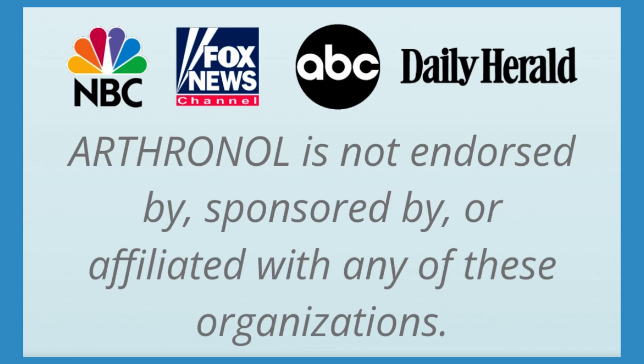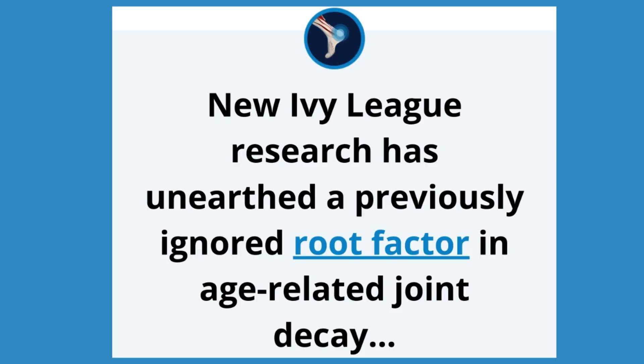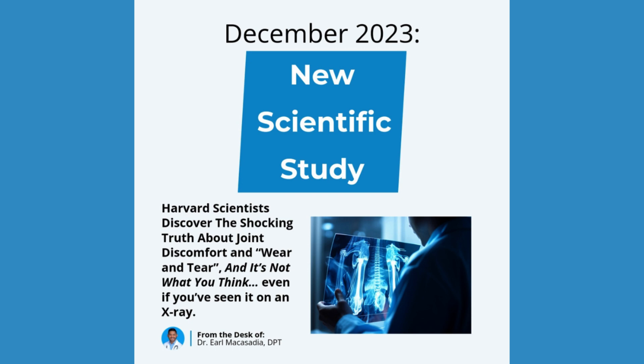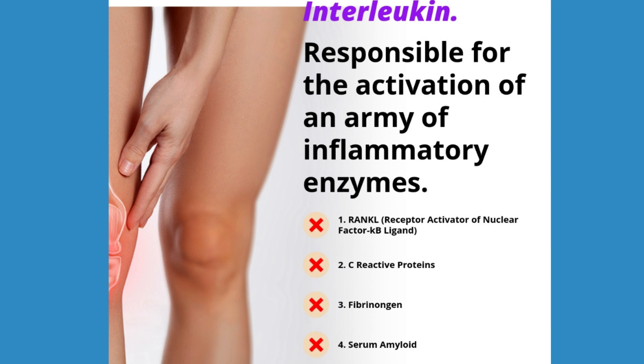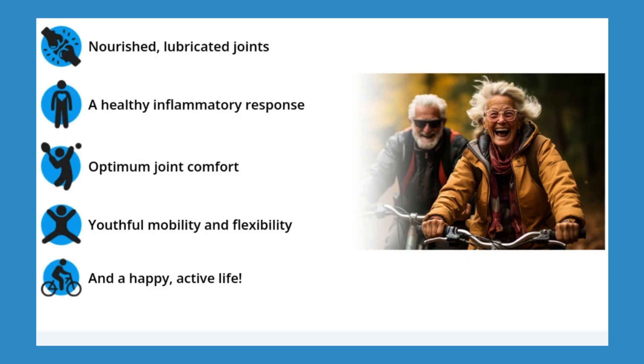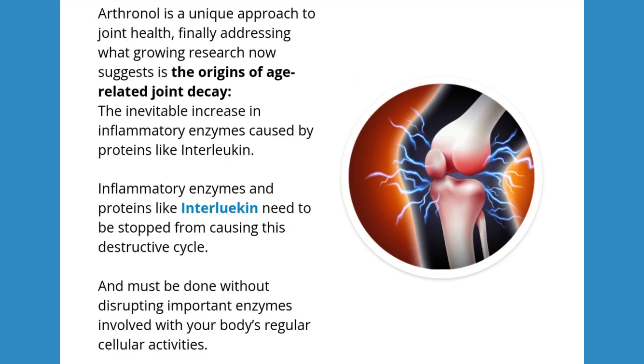Today we're going to dive deep into something many of you have been asking about: Arthranol. If you're ready to find out if Arthranol is the solution to your joint pain, keep watching. Before we start, I want to make it clear that everything I'm going to share here is based on my personal experience — an honest and impartial review. Leave your like, subscribe to the channel and activate notifications.